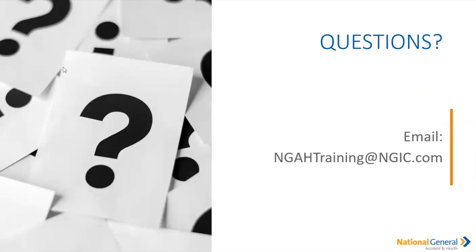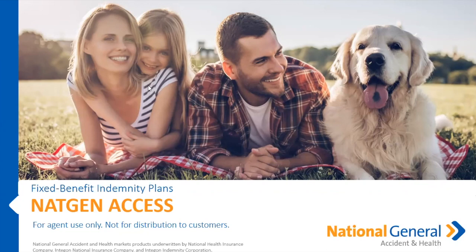AEP and OEP are fast upon us. If you have questions, problems, or need to verify availability, please reach out to us in the training inbox at NatGenAH training at ngic.com. Let us do the digging so you can focus on sales. Thank you for your time and I hope you have a great remainder of your day. We'll see you next time.